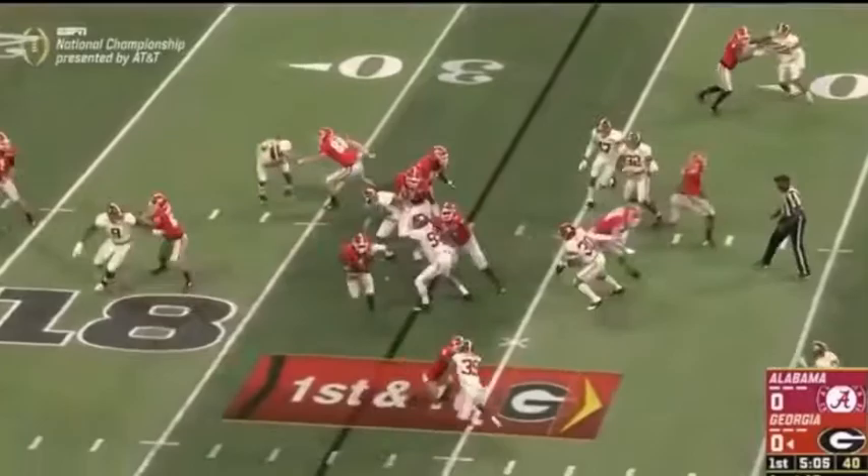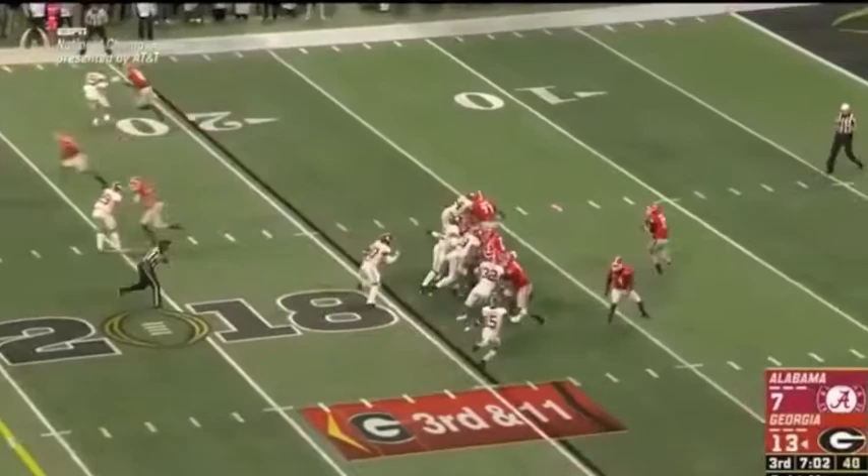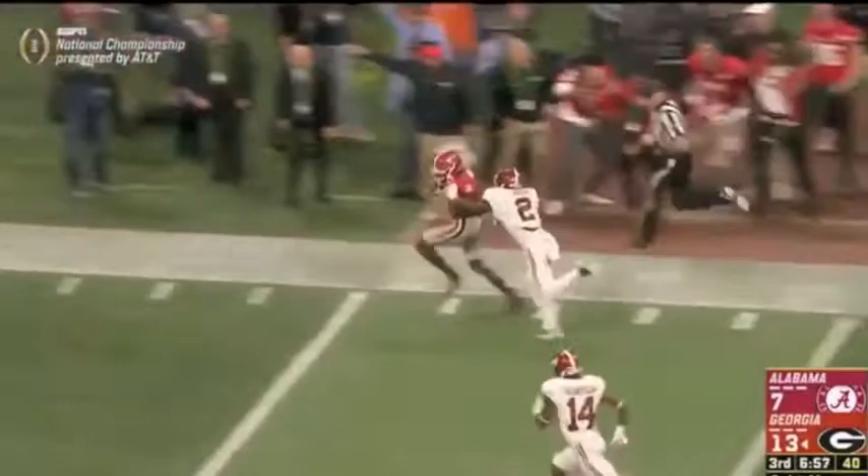Minka lining up here at strong safety. Let's get down right here for Fromm. He delivers under pressure, downfield — caught! Hardman, a foot race — escaped and scores!